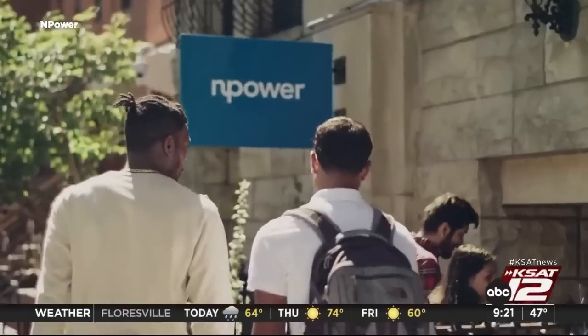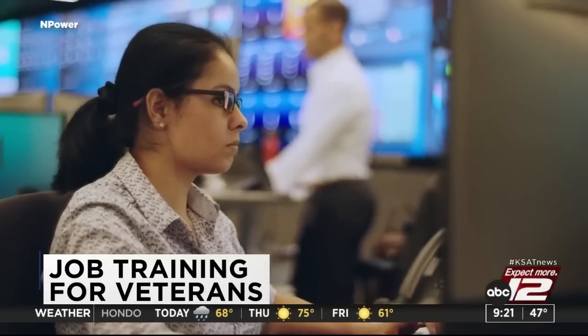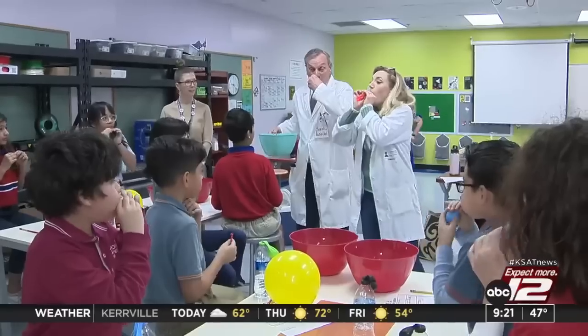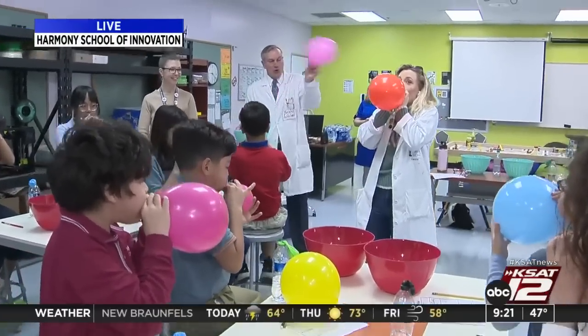9:20, 47 degrees. Finding work after life in the military can be difficult, but one agency is helping veterans transition a little smoother. In the next half hour, Courtney Friedman will tell us more about the training being offered — and it's not just for veterans.